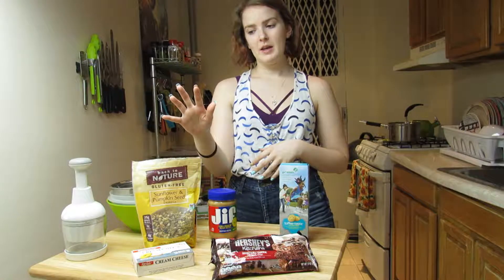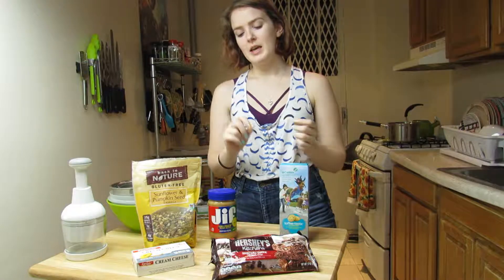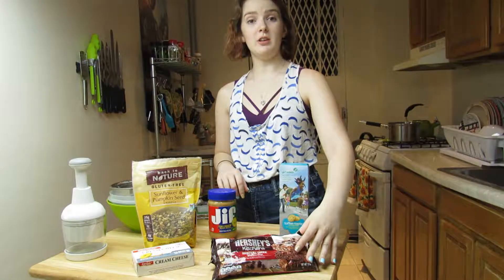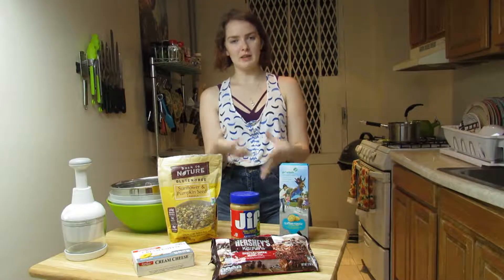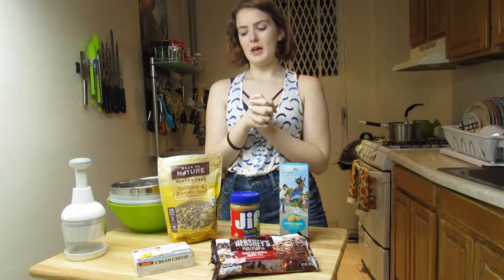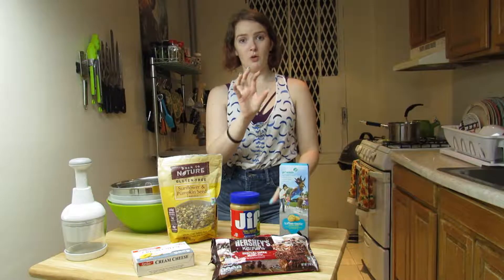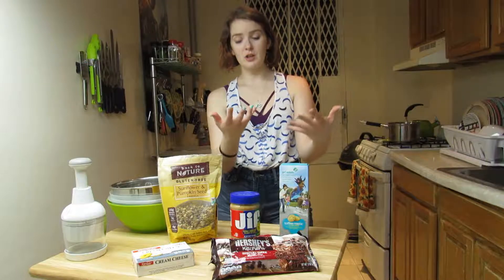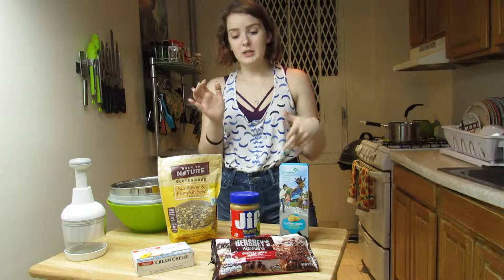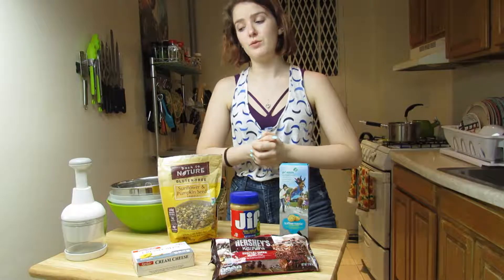I really wanted treats, but hey, why not be slightly healthier and incorporate dark chocolate, peanut butter, and granola — or seeds, or nuts, whatever you have on hand. That would be a healthier option, great for a grab-and-go breakfast treat. Dark chocolate has really great health properties to it. I'm not going to go into all of them because I didn't research it — I just know that it is good for you.